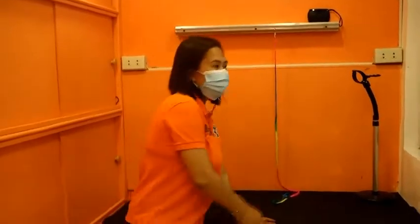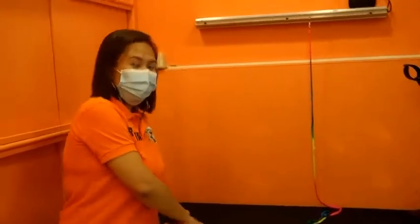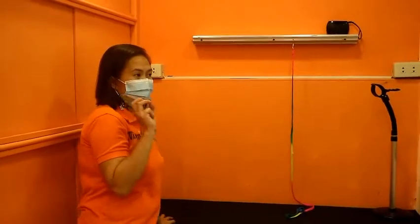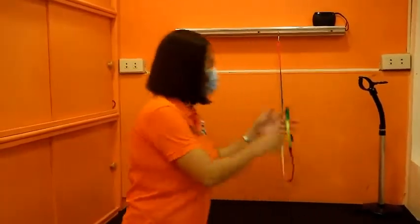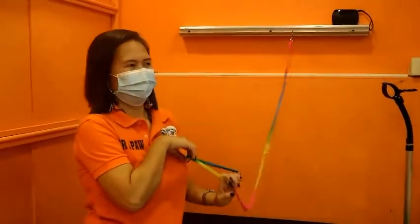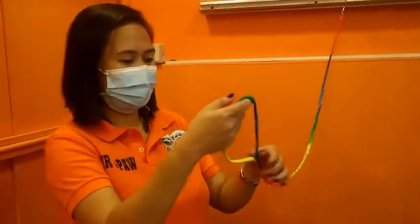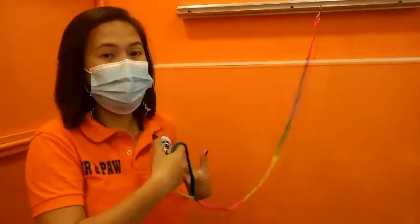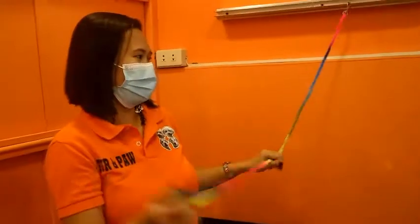Ito ang isa sa aming grooming table kung saan yung pet kinugupitan ng buhok, kinugupitan ng nail nila. Ito yung leash kung saan nila tinatali yung mga aso — pero pag tinatali nila, not only the head, kasama yung arm para hindi sila nasasakal pag lumalaban sila.